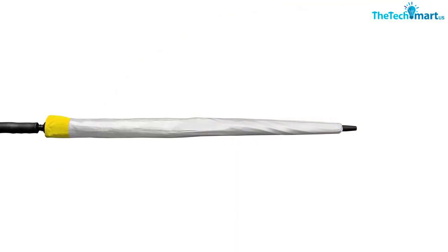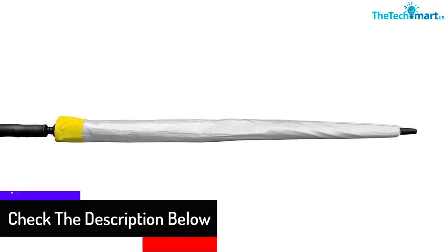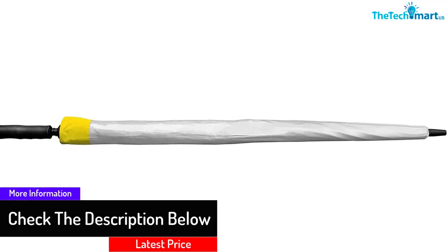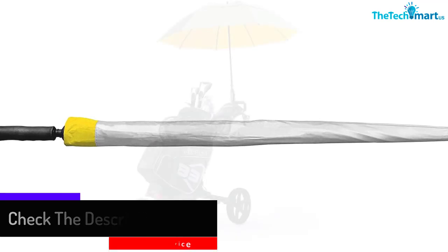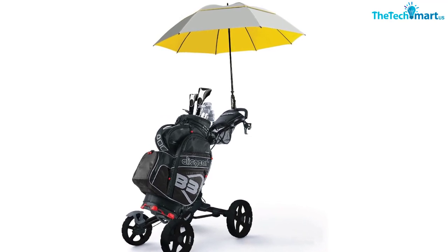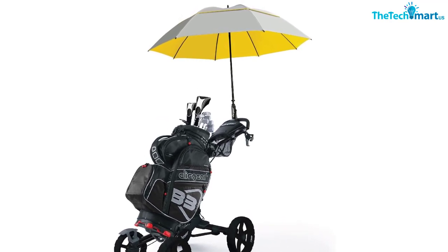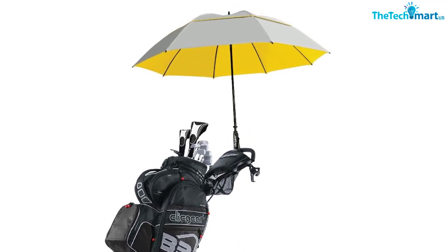A vortex venting system prevents the umbrella from inverting in high winds, and fiberglass construction keeps it lightweight while increasing its lifespan. It stands 42.5 inches high and features an ergonomic handle that fits into the umbrella mount on most golf carts, leaving your hands free to perfect your swing. You can choose from a range of colors for the underside, including yellow, black, blue, and green.